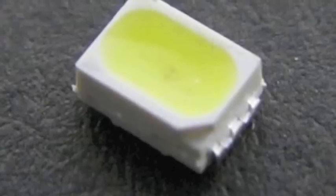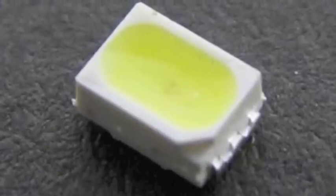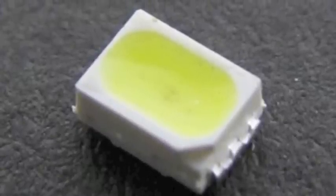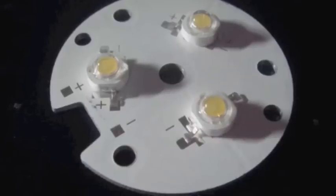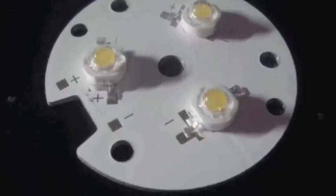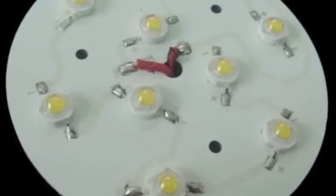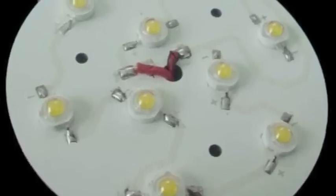They come in various forms, like these that look like square or rectangular eggs, cut open revealing the light-rich yolks. They are then mounted on a circuit board. The chips are now called SMD, surface-mounted devices. And typically the more that are mounted on these boards, the more light is being produced.